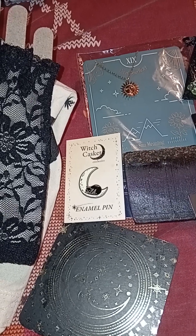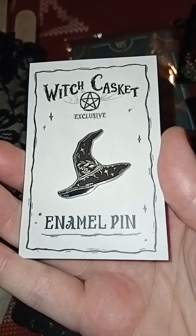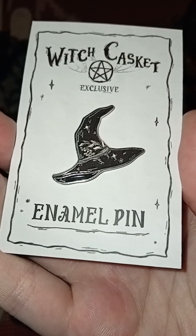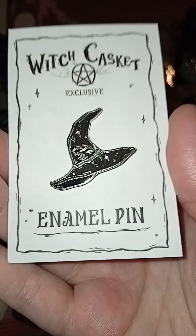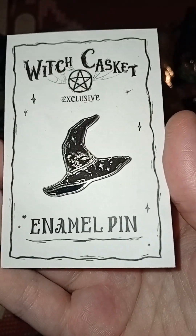There's another witch pin — another Witch Casket pin. It's nice to have a few things from Witch Casket. I really like that one, that's a very me one — a witch's hat. That's really cute. They seem to be quite nice quality pins as well, guys, because having never had Witch Casket, I never really knew what the quality of this stuff was like, but it seems really nice.